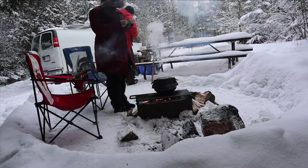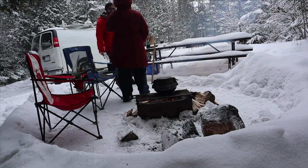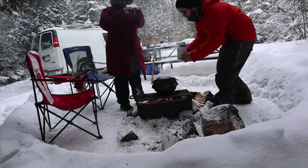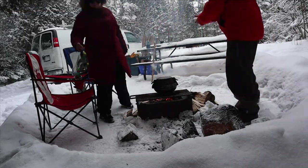Whether you're looking to do some overnight winter camping or just looking for an awesome winter day trip, McGregor Point Provincial Park is the place to be. This is perfect for individuals, couples, or families to spend the day enjoying the outdoors during the wintertime.